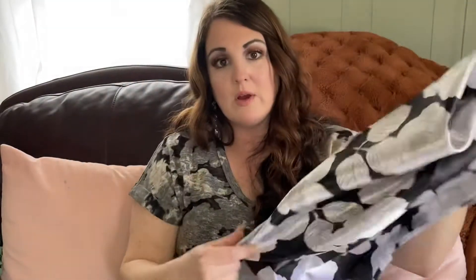Then I got a satin pillowcase. I love getting these from the Dollar Tree — they work just as good as the ones at the store that cost so much more. It's very, very soft. I always get these at the Dollar Tree.